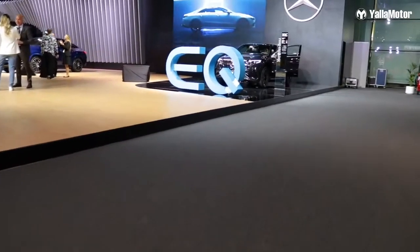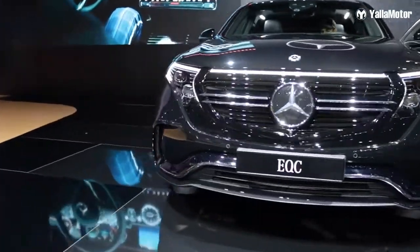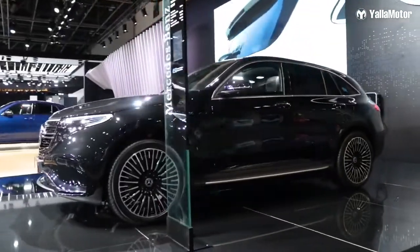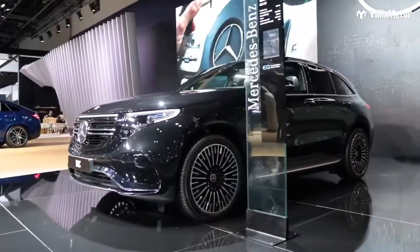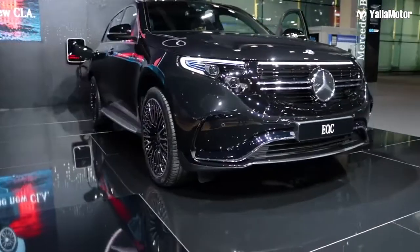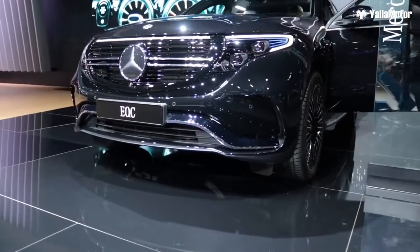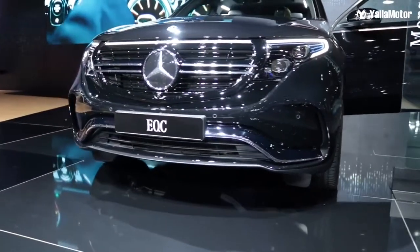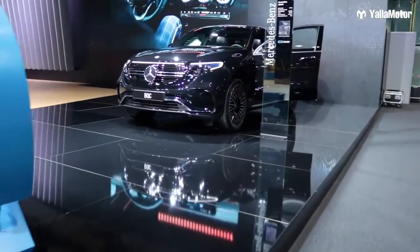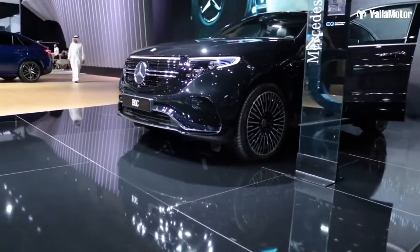Beginning with the first car, the Mercedes EQC. This car takes about 40 minutes to go from 10% to 80%, which is quite fast, and on a full 100% battery it gives you a range of 445 kilometers in the city, and in good conditions it can do about 470 kilometers. It does 0 to 100 in 5.1 seconds and thankfully this car doesn't look like a science experiment — it actually looks good because it's been based off the GLC or the GLE, so in terms of looks, definitely giving it points for that.